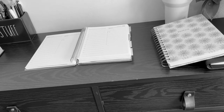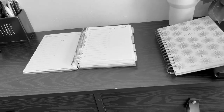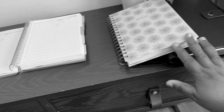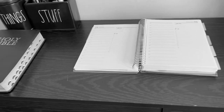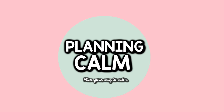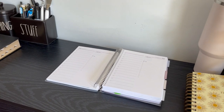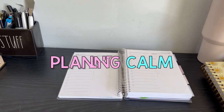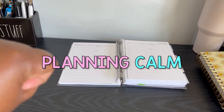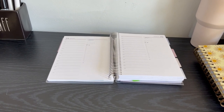If you are a mom, a dad, a homeschooling parent, a teacher, or a planner enthusiast, this is a great setup I've used to help keep things organized. Hello beautiful peeps, YouTube! Welcome back to my channel. My name is Kat and you're watching Planning Calm, where I love to share all the many ways I can help you plan a calmer life.